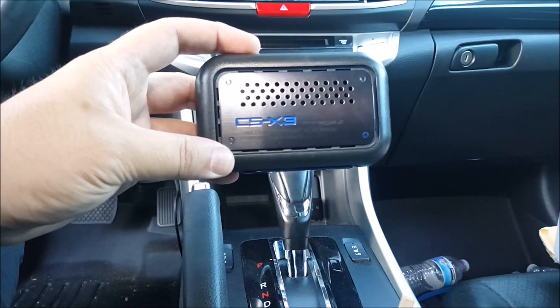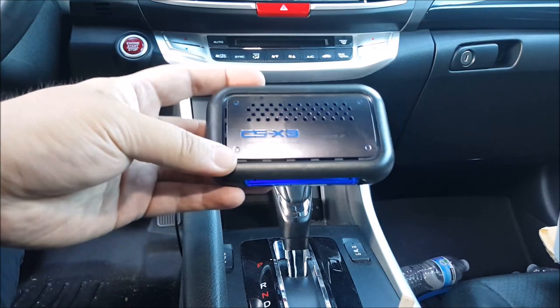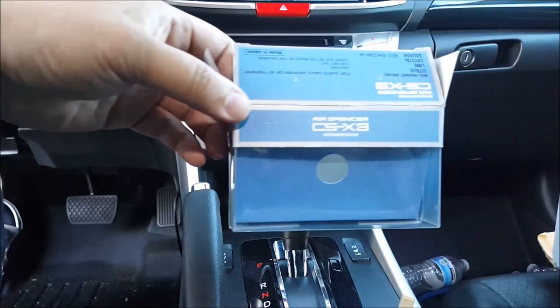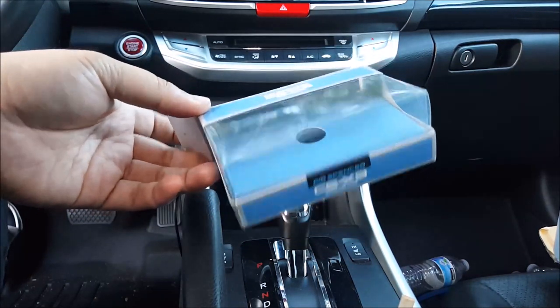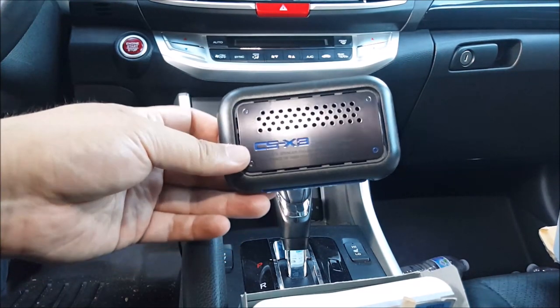Alright, this right here was a very popular air freshener to have back in my high school days. As long as you get the one that's straight from Japan — there's a lot of imitation ones out there, the fake ones that's gonna only last a couple days. This has been probably in my house for a couple years and I just opened it today and it smells like brand new, so you know that this is not the fake one.